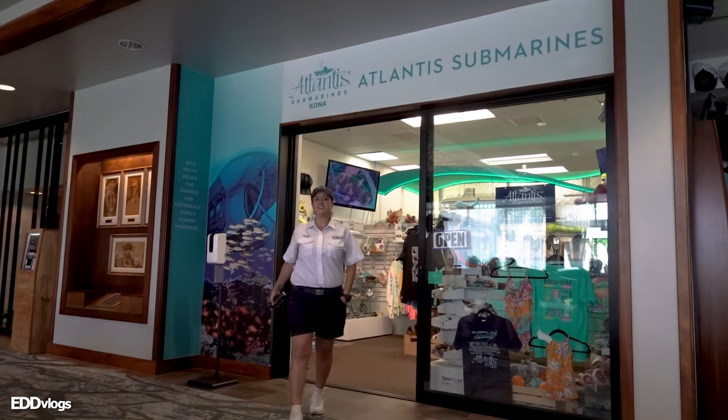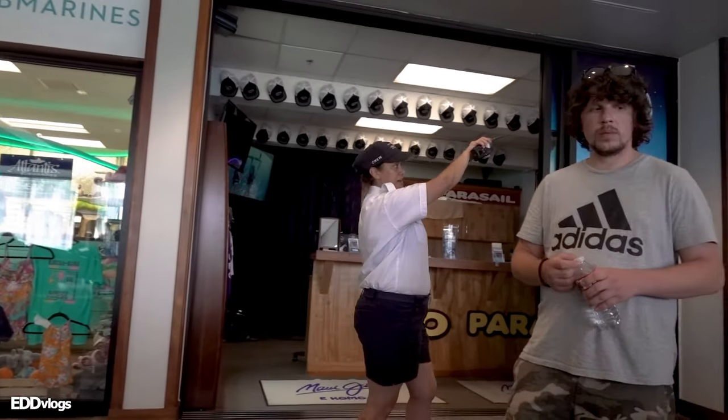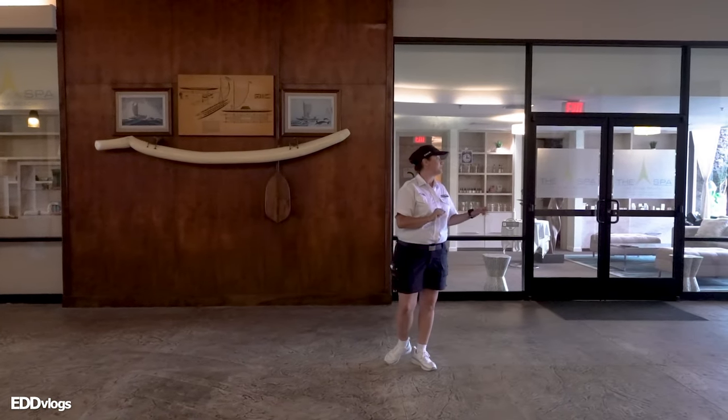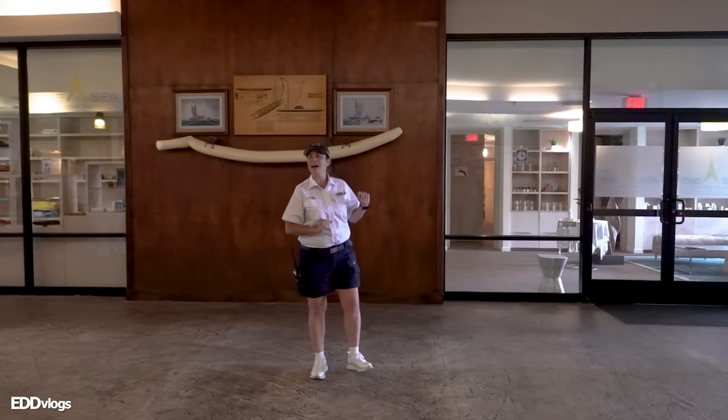For Atlantis Adventures, we are heading out now. They just gave us some words of warning and also some things to expect. We are currently heading over to the submarine.